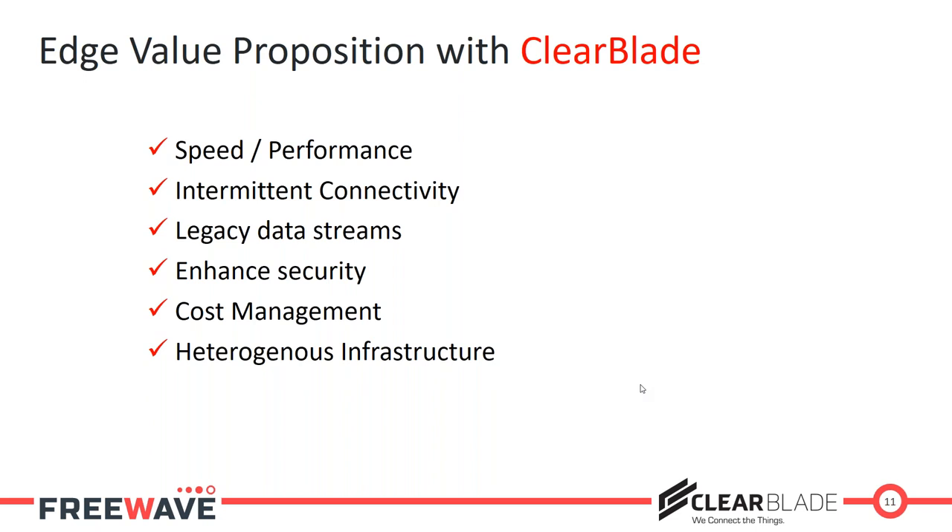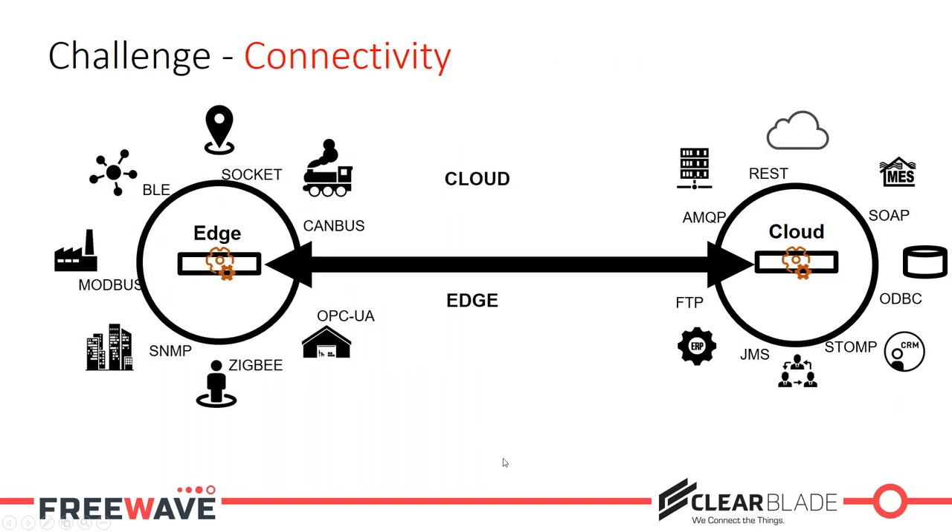We'll talk through those challenges and then go through some use cases that really hammer home what's happening there, calling back to the challenges we're overcoming. The first challenge has to do with connectivity. Ultimately, if you think about what's happening — we have in the field, on the left-hand side of this diagram, our gateway device running our edge platform, and it needs to communicate with lots of existing devices and new devices.